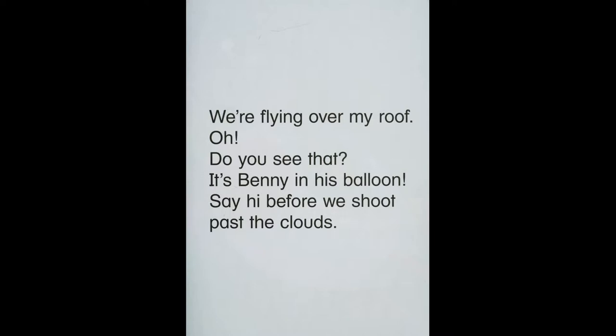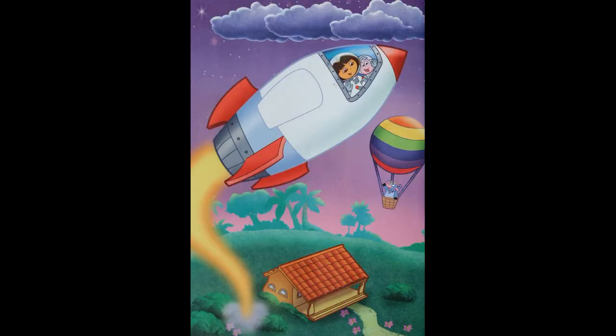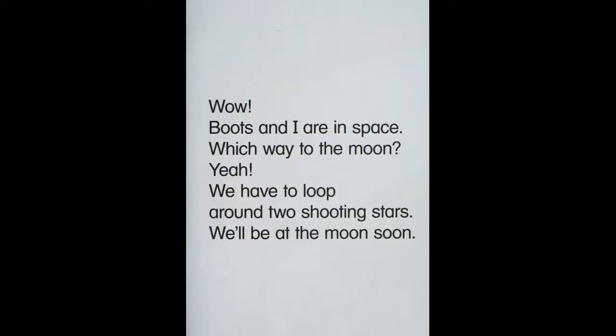Oh, do you see that? It's Benny in his balloon. Say hi! We shoot past the cloud. Oh wow, Boots and I are in space.